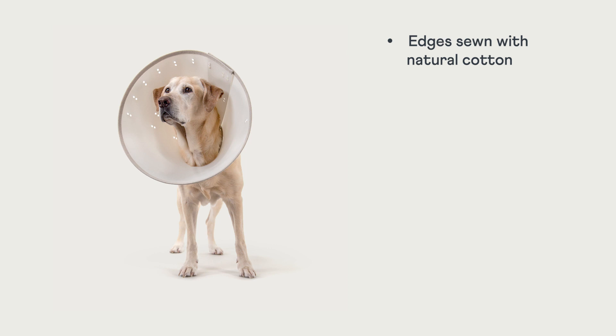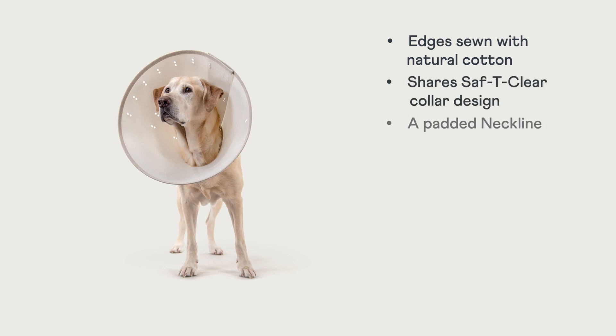With features like edges sewn with natural cotton, a padded neckline, and being available in a variety of sizes, these sustainable e-collars are made from high-grade materials and are crafted to perform at the same high standards that we hold for our full line of e-collars. So join KVP International in taking steps towards creating greener clinics through better products for our pets and for our planet.